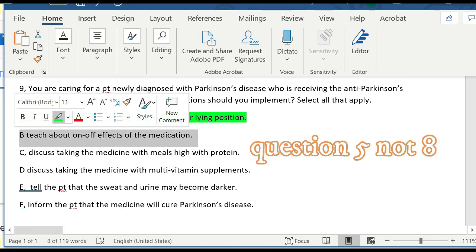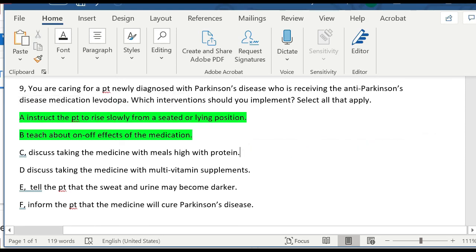Option C — taking medication with a high-protein diet — is incorrect, because high protein reduces the effectiveness of levodopa, which may worsen Parkinson's symptoms. Option D — multivitamin supplements — think about vitamin B6 right away. Vitamin B6 decreases the effectiveness of levodopa, resulting in less levodopa available, so D is wrong. Option E — urine and sweat becoming darker — is a common side effect of levodopa, so E is correct. Option F says the medication will cure Parkinson's disease, but Parkinson's disease has no cure, so F is wrong. The correct answers are A, B, and E.